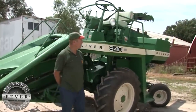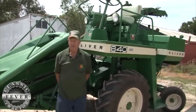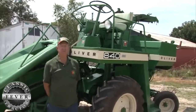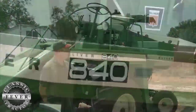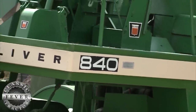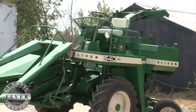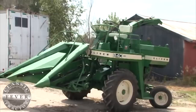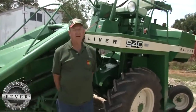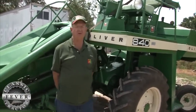Another one of my favorites is this Oliver chopper — a self-propelled chopper for guys that had a lot of terraces and a lot of point rows. They actually built everything on the tractor part of it out of a 525 combine, then got the head from Fox and the chopper. This one's got a Hercules gas engine in it — the first ones. Then they went to a 453 Detroit, and later on a Cummins diesel.